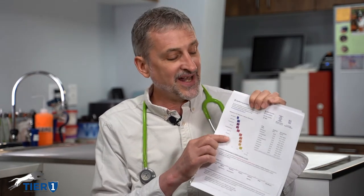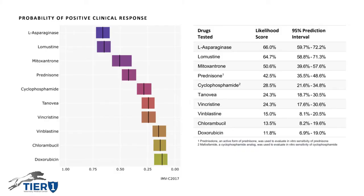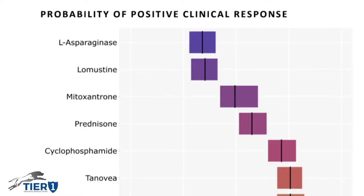We can obtain a sample and send it to a lab, and very similar to when they grow bacteria to find out what antibiotics you should use to treat an infection, they can grow the cancer cells and see how sensitive they are to various chemotherapy drugs. This aids in our choices of what combination of drugs or single agent drugs to treat that dog more effectively.